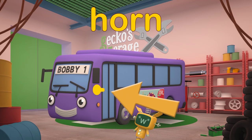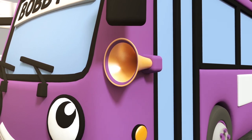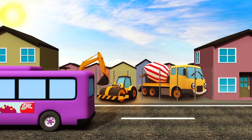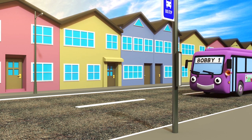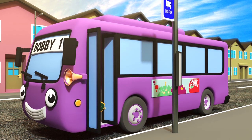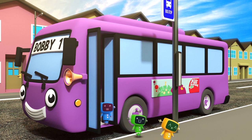Bobby's Horn is very loud! He can sound his horn in an emergency to make sure other vehicles know he's there! Bobby's Doors — Bobby has a special set of doors for his passengers so that they can get on and off the bus easily!